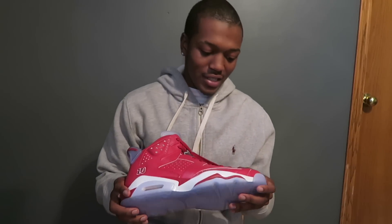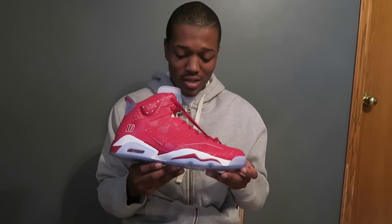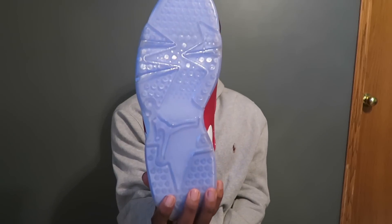The details I think make the shoe what it is. It's like, okay, maybe it's not worth $400 to you, but to somebody it's worth $400. It kind of just depends on how you feel about it. Because I know to me it's worth the money — even though I paid retail on Nike.com — it's definitely worth the money.